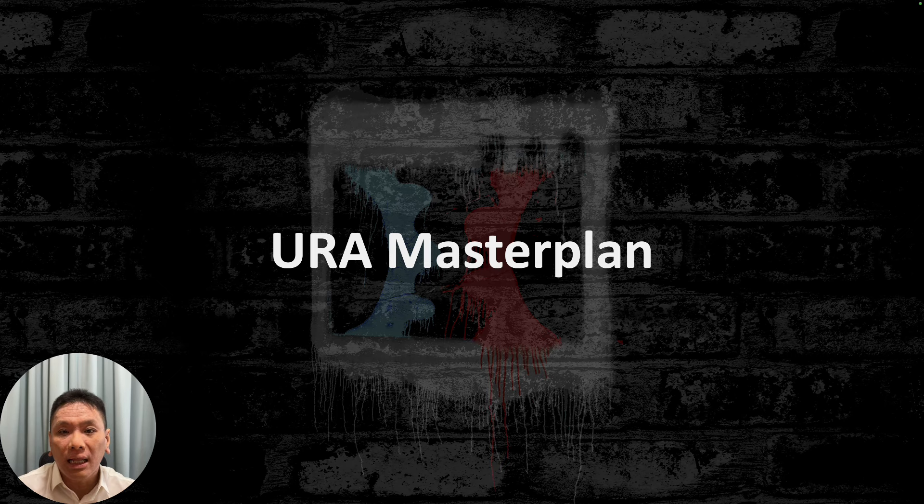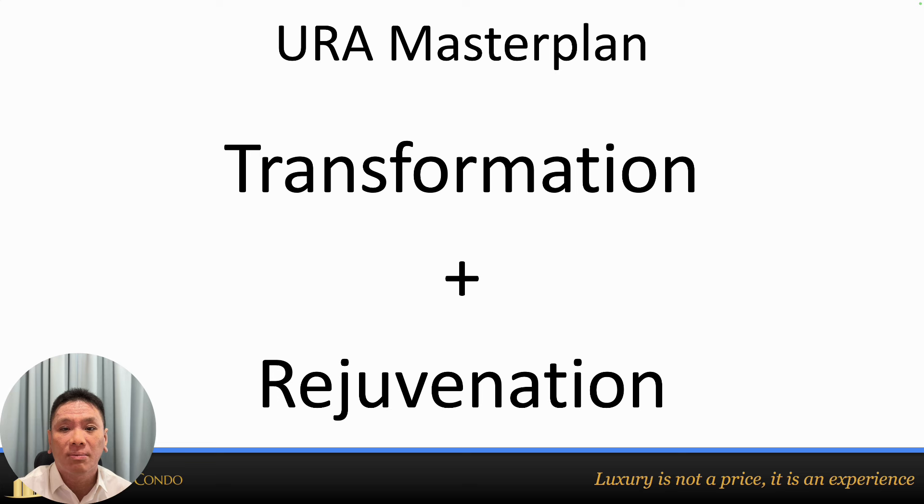Welcome to the third masterclass where we talk about the URA Master Plan — the 'U' in my PLUS system. The URA Master Plan is something very important that a lot of agents talk about but don't go deep into. When I look at the URA Master Plan for investors, I always look for two things: number one is transformation, and number two is rejuvenation of that area. If you have both, it will be very profitable.